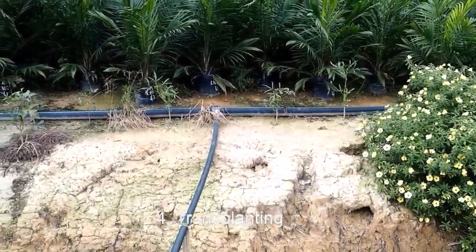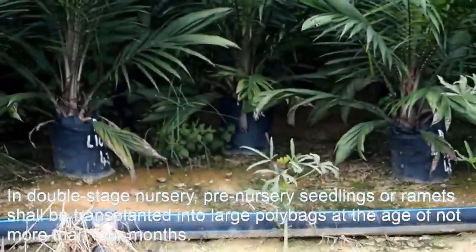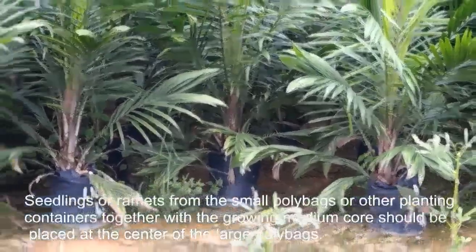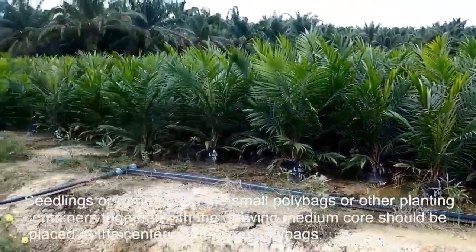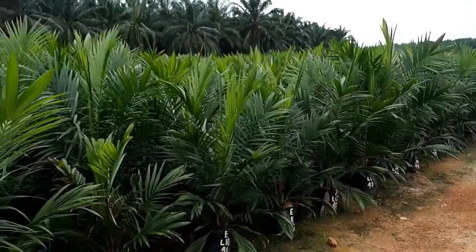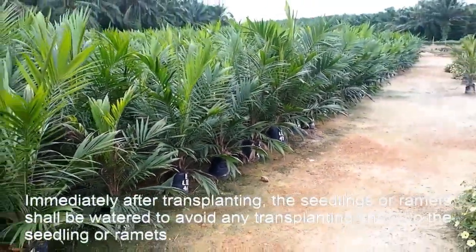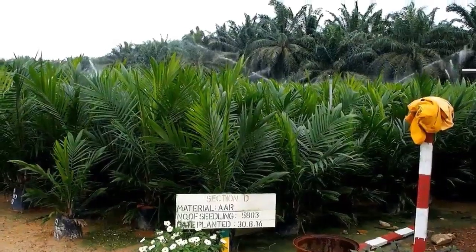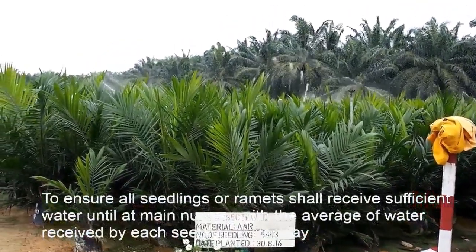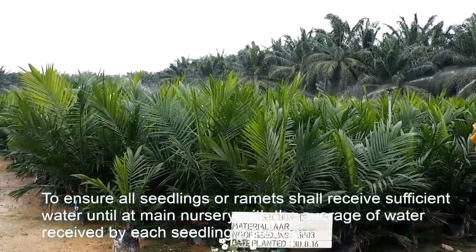For transplanting in double stage nursery, pre-nursery seedlings or ramets shall be transplanted into large polybags at an age of not more than 4 months. Seedlings or ramets from the small polybags or other planting containers together with the growing medium core should be placed at the center of the large polybags. Immediately after transplanting, seedlings or ramets should be watered to avoid transplanting shock. For watering, all seedlings or ramets should receive sufficient water at the main nursery, with an average of 2 liters of water per seedling per day.